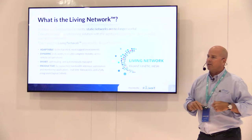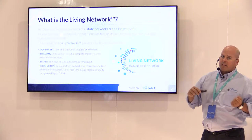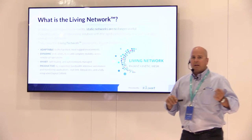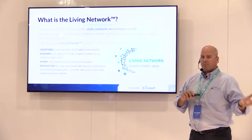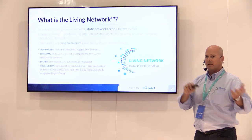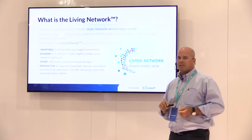What's very unique about this is its characteristics: adaptability, dynamic, smart, and productive. We've been able to show over time that putting the Raygent Living Network into these areas can actually produce a very productive, efficient network.